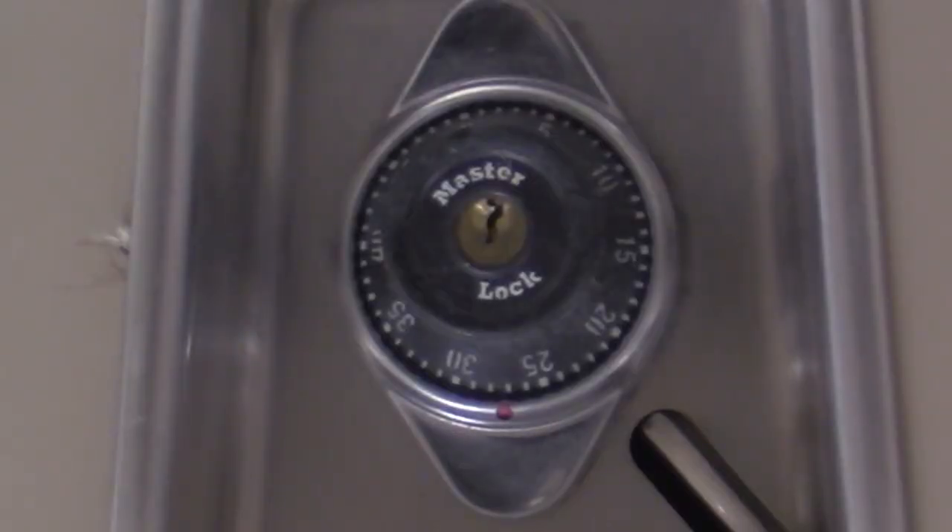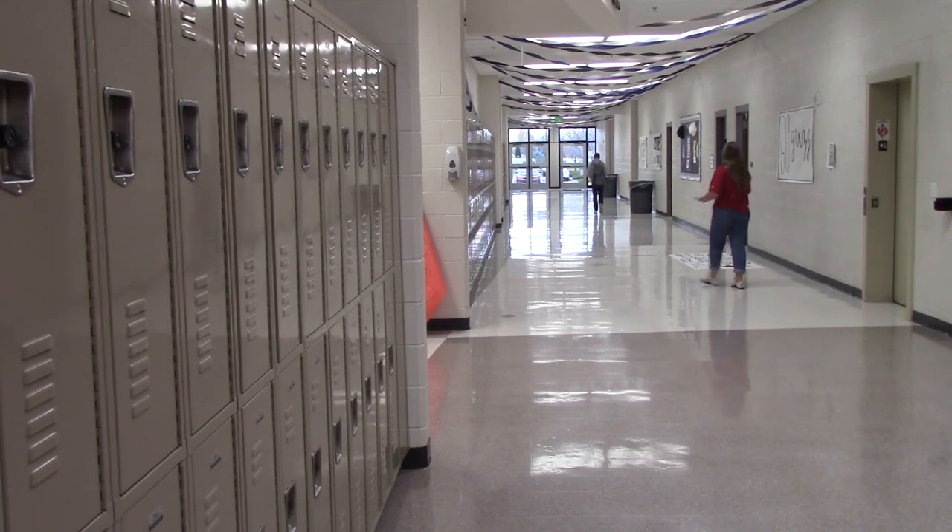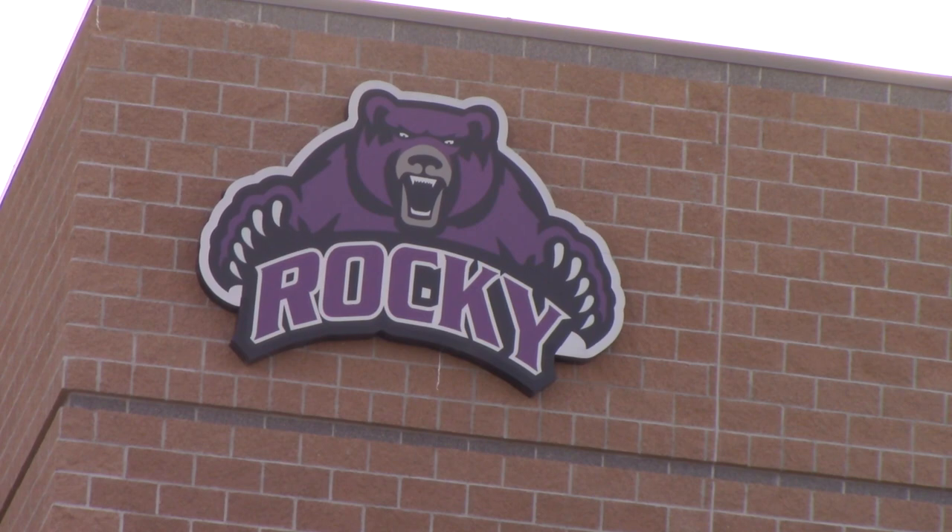The company known as Masterlock has recently announced their own retinal scanning lockers. These will be implemented in today's high schools, and Rocky Mountain will be one of the first to receive these, beginning March 21st.